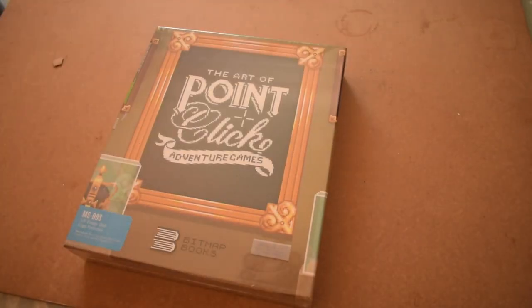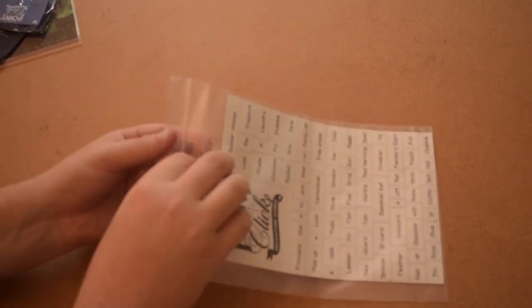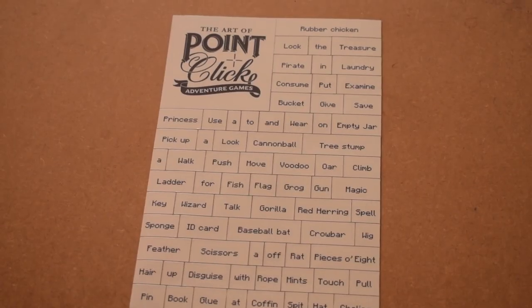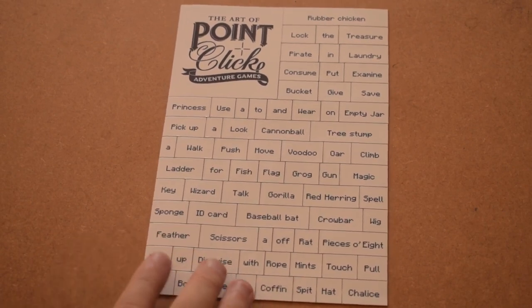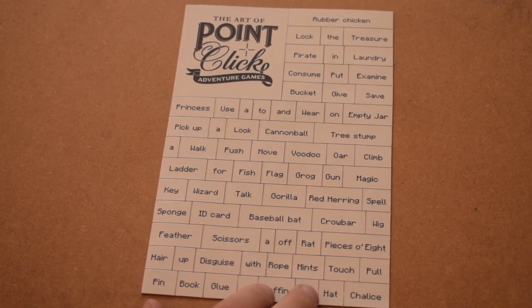I'm going to start with these magnetic words, which are verbs I believe from all the different point-and-click games. Oh, they're good quality as well. Let's have a smell of it — smells new. These magnets are really good quality for how thin they are. They're quite heavy and they've got a good glossy finish. So what do we have here? We've got The Art of Point-and-Click Adventure Games...